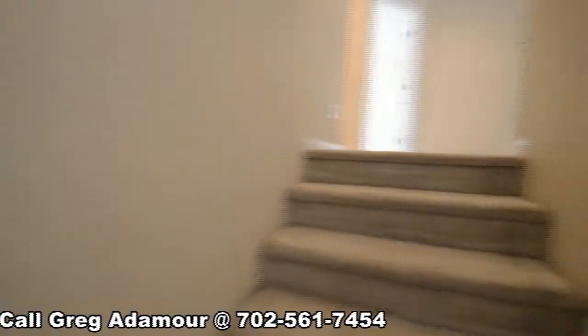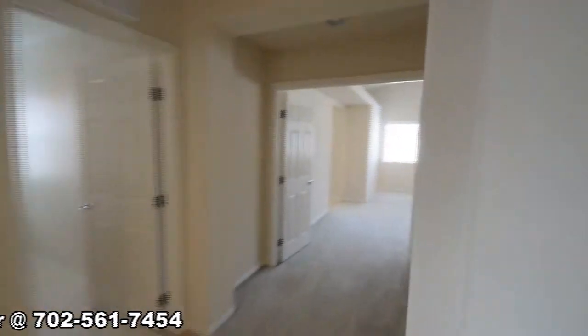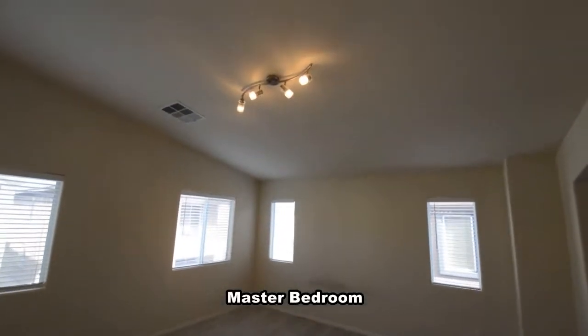The upstairs is carpeted and has four bedrooms, two full bathrooms, and the laundry room.